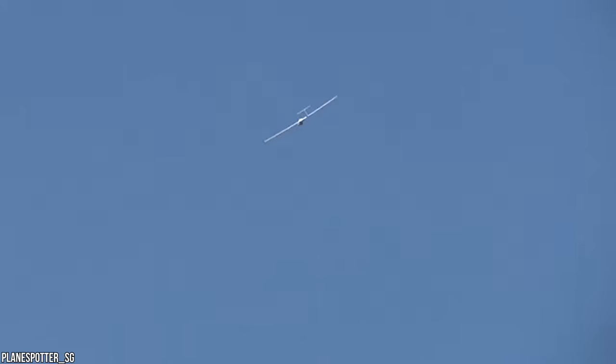So awesome. Would you love to have a go flying this revolutionary RC model? Let us know in the comments section below.